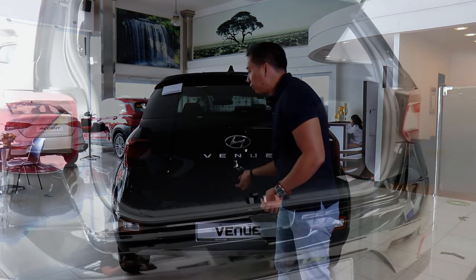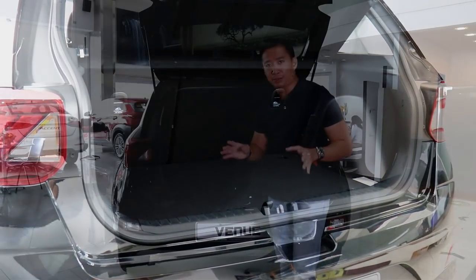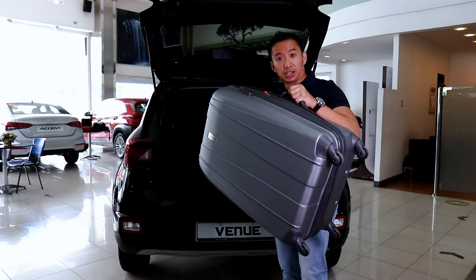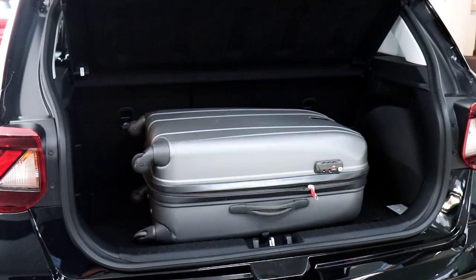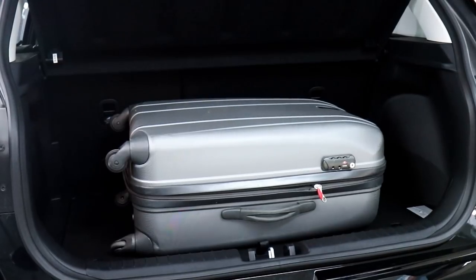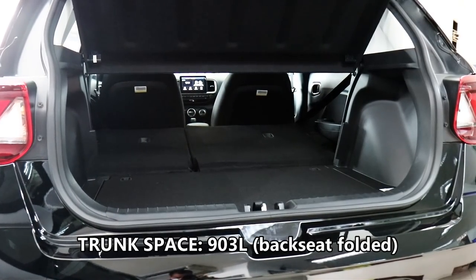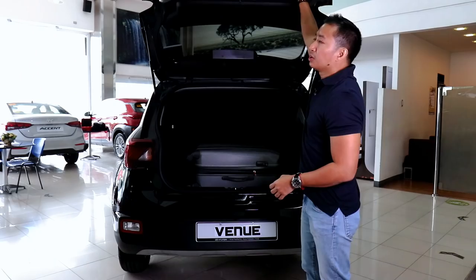When you pop open the manual liftgate, you'll be treated to 355 liters of trunk capacity, which is practically similar to other larger subcompact crossovers on the market. It can easily accommodate medium-sized luggage with room to spare on the sides for smaller items. If 355 liters is not enough for you, you can tumble down the seat backs of the second row and that will give you 903 liters of trunk capacity, which is perfectly decent for a small crossover.